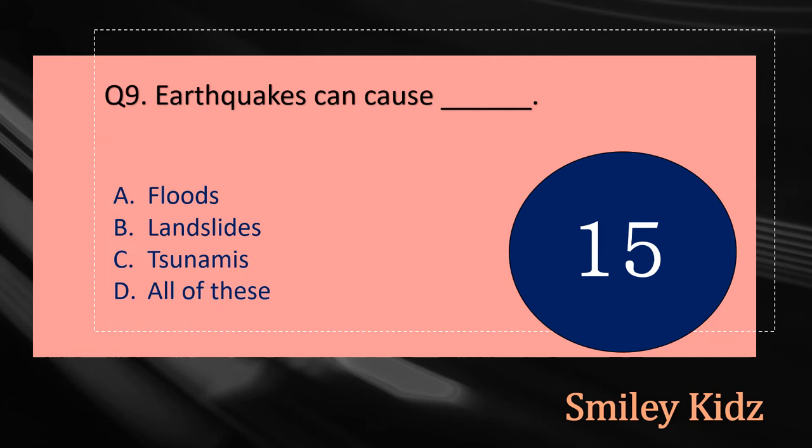Question number nine: Earthquakes can cause dash. The options are: A - Floods, B - Landslides, C - Tsunamis, or D - All of these. Your time starts now.